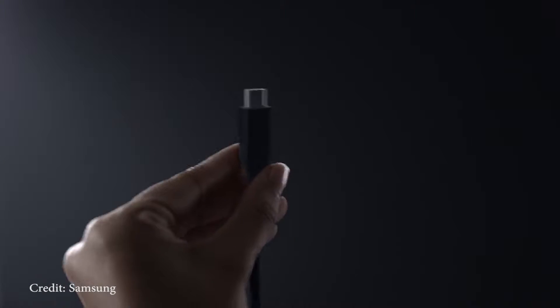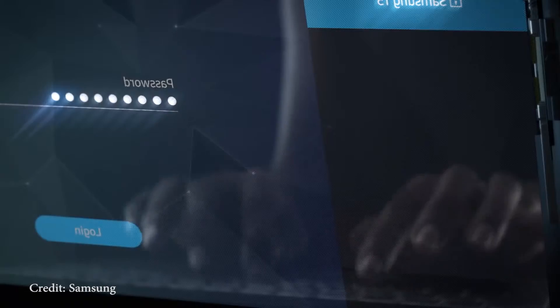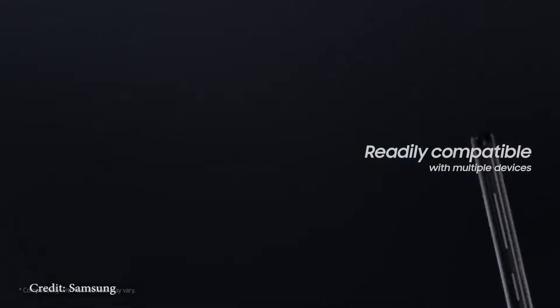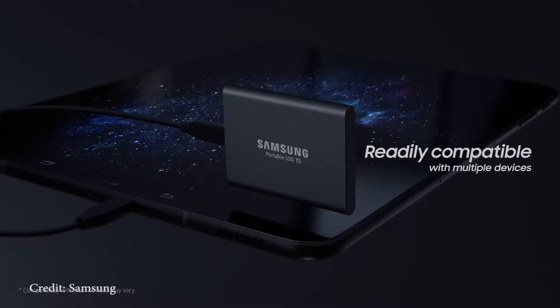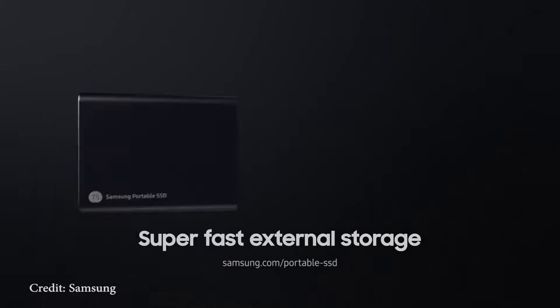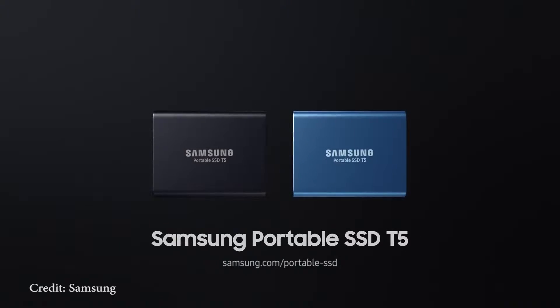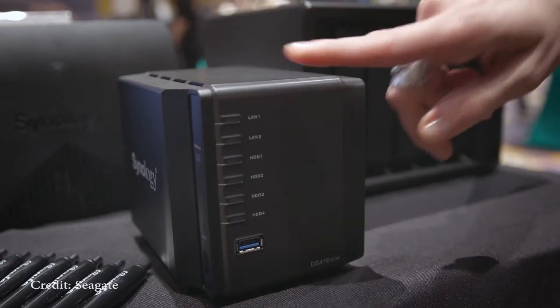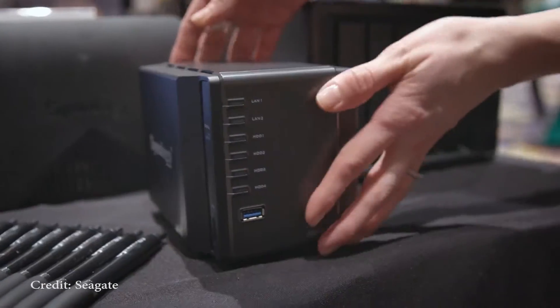If you need a drive mostly for home or office use where it won't be taken anywhere, I recommend a hard drive for that. If you are mounting this drive inside of a computer or a custom PC, I recommend that you upgrade to an SSD to get quicker boot times, app loading times, and file transfer speeds.